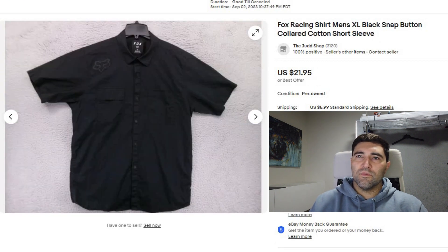Sale number four was this Fox Racing button up. It took two weeks to sell and it sold for full price of $22 plus shipping. Most Fox Racing stuff does pretty good — you just need to buy it at a low enough cost that you can sell it for a pretty reasonable price, because none of their stuff really goes for crazy money, but you can sell it quickly at the right price.